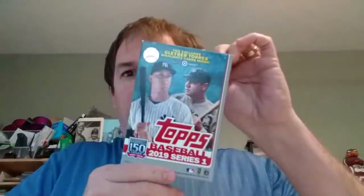Hello, I have a 2019 Topps Series One hanger pack from Target, so it has some exclusive Gleyber Torres cards in there. Let's see if we've got any good stuff. 67 cards — oh my goodness.